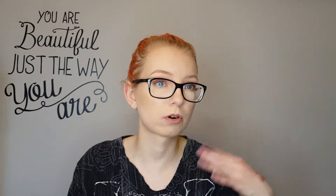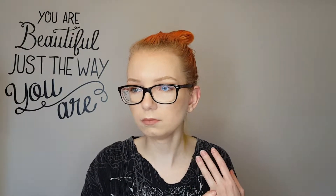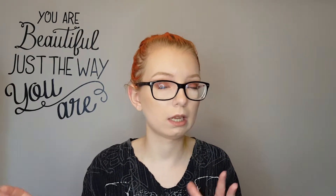Hey everybody, welcome back to the channel. Welcome if you're new — today I'm going to be doing my empties for March. These are actually all makeup, well one's kind of makeup-ish products, but there's not that many because I was traveling for the majority of March and I bought a bunch of backups thinking I was going to run out of stuff.